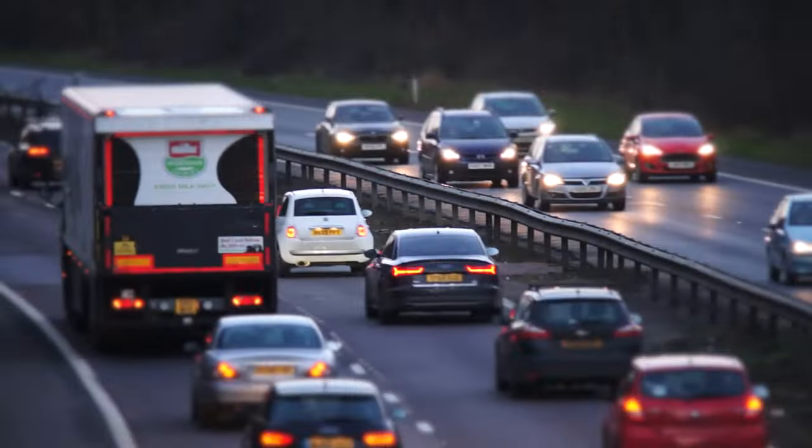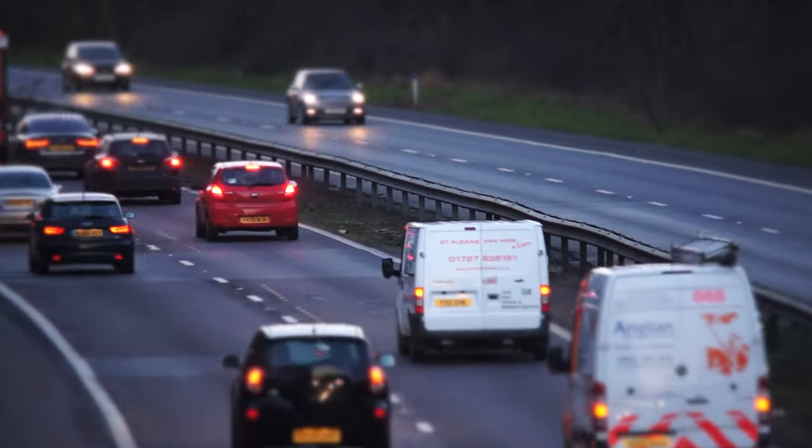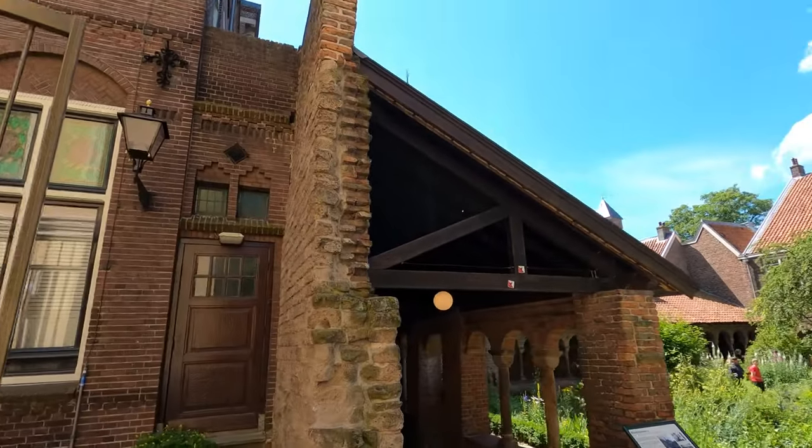Aside from public transport, you could also arrive in Utrecht in a rented car. Let's now explore some of the exciting things to do in Utrecht.